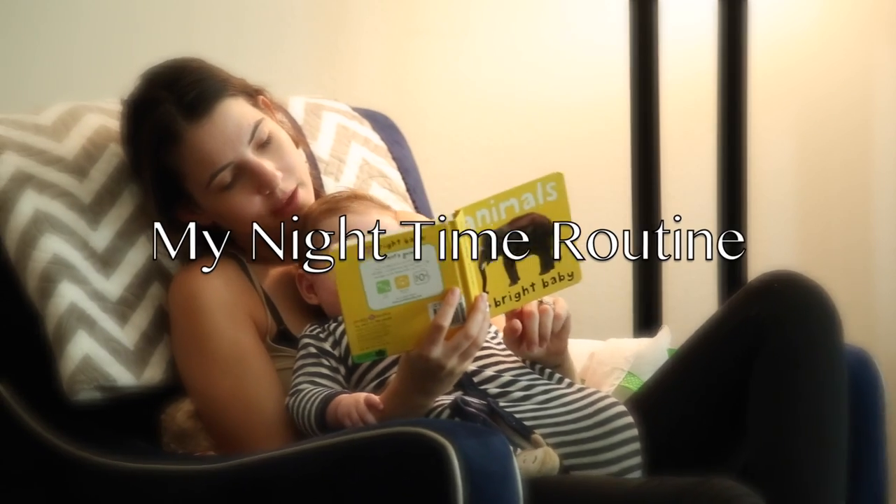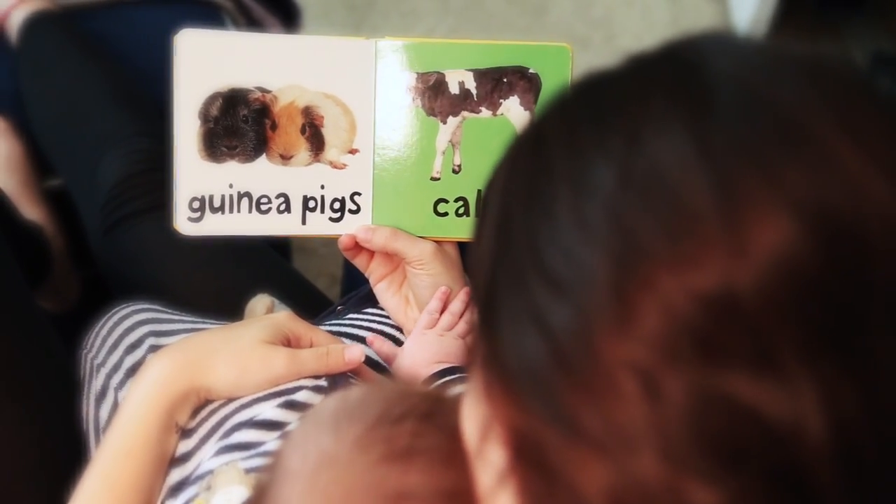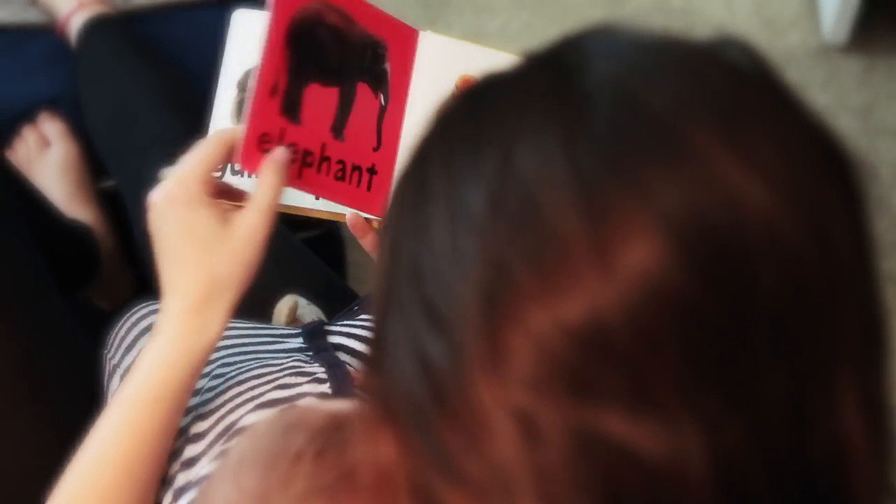Hey everyone, welcome back to my channel! Today's video is going to be my nighttime routine, which always starts at around 6:30 when I start to put Oliver to bed. I read him stories, sing to him, and then after he's down for bed I like to take showers at nighttime.